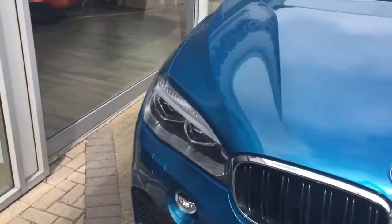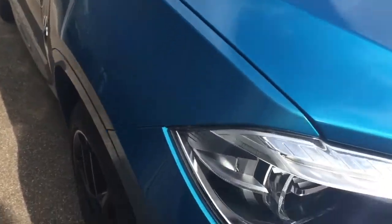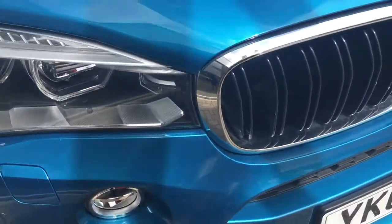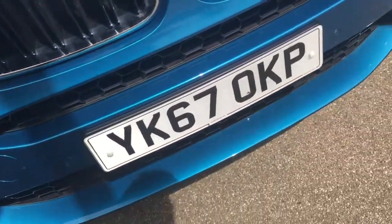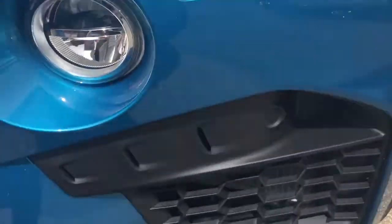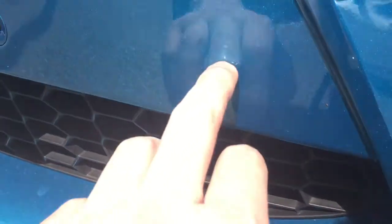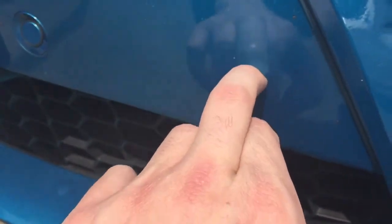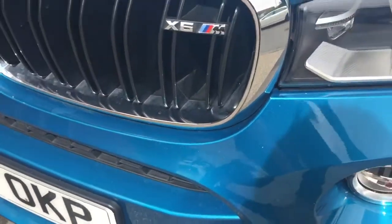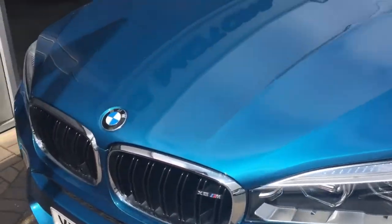The car has done very low miles on a 67 plate, so the condition, as you'd probably expect, is lovely. There are one or two very small stone chips — it's just been out for a quick drive. If you're really looking you will see one or two, but there really is very, very little on it.